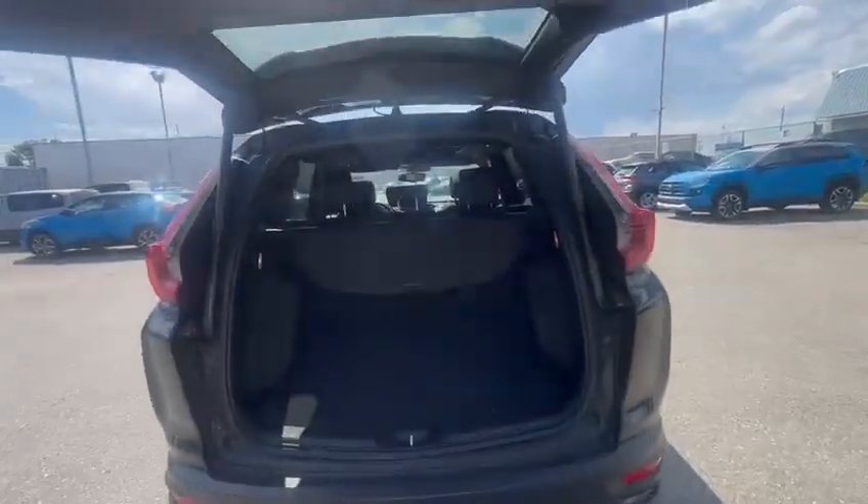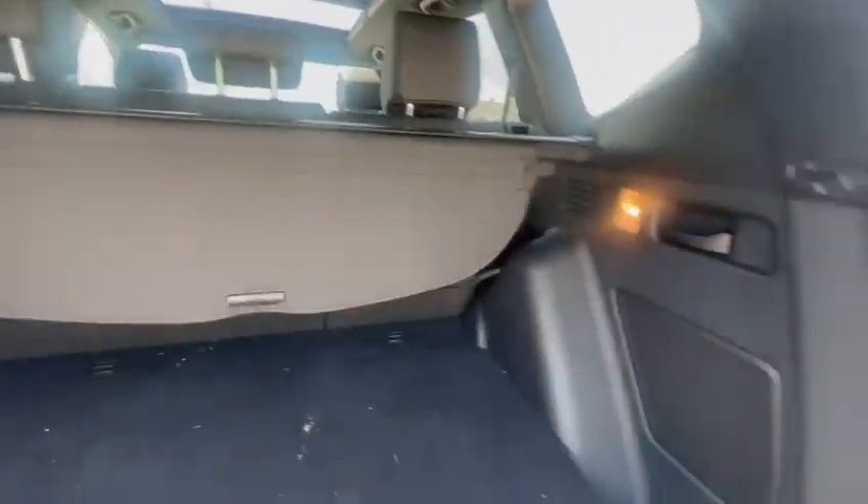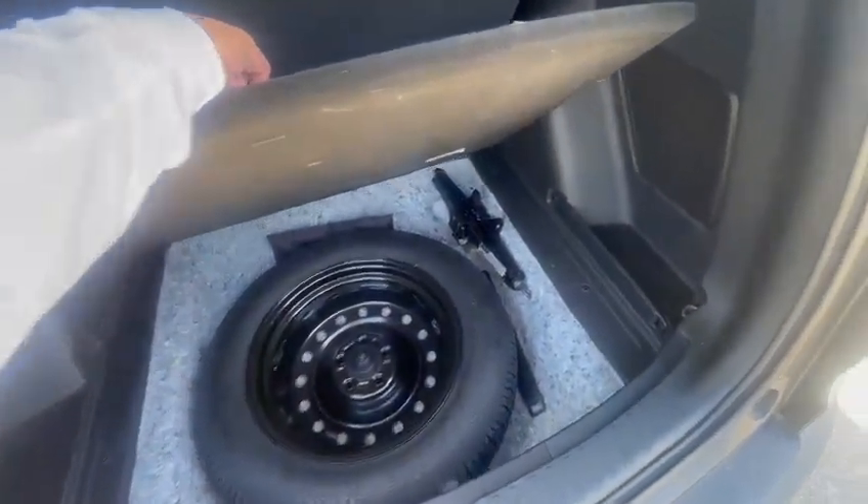With this SUV, you get tons of storage in the back, a cargo cover, as well as right below that you will see your spare tire and jack.